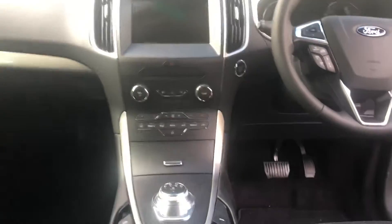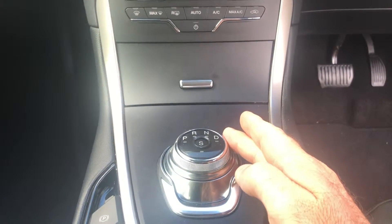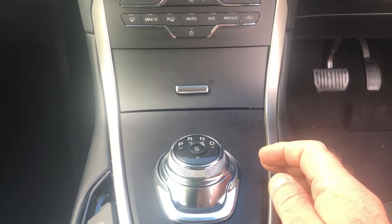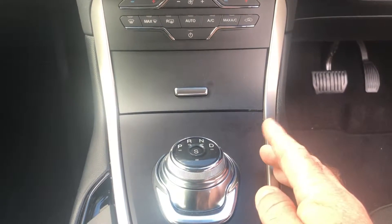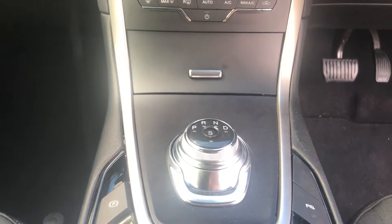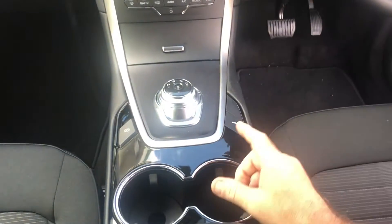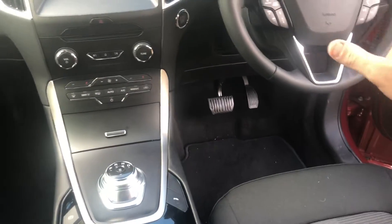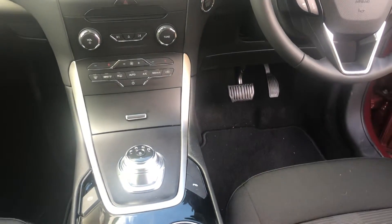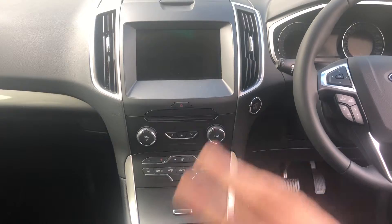Up front, one of the cool features is the dial gear selector. It's an automatic handbrake - when you want to drive you just twist to D. When you pull up, instead of putting it back to park, all you do is touch the start/stop button and it swings right around to park by itself. On the Titanium, I believe there's a one-button parking assist - you don't touch the accelerator or anything and it parallel parks you by itself. The Sync 3 system is exactly the same as what's in the Ranger.